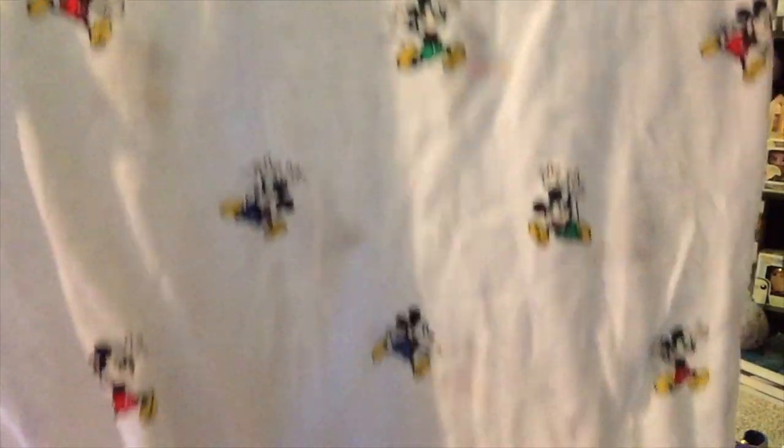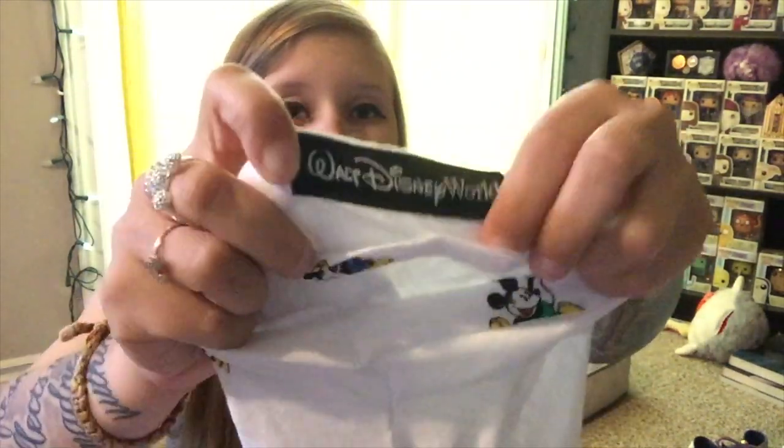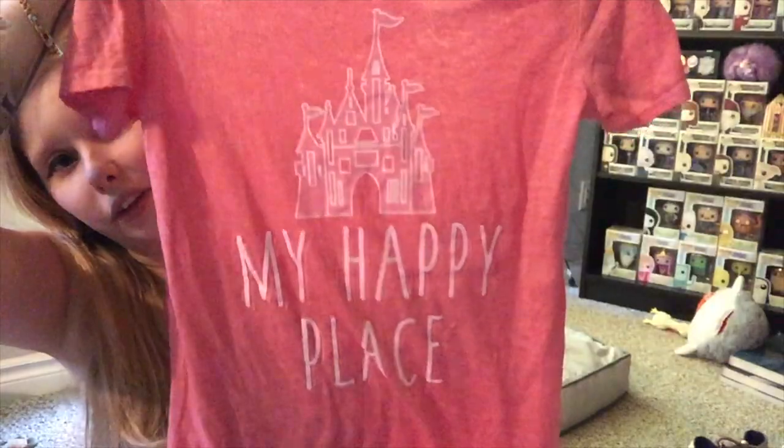The next t-shirt I bought was a really cute Mickey Mouse one — it has little Mickeys all over it, and on the sleeve it says Walt Disney World. Next t-shirt is one of the newer releases — it's almost like Disney is competing with the small Etsy shops with this new millennial-style line. It's expensive, but I did buy one: it has the castle on it and says 'My Happy Place,' which couldn't be more true.